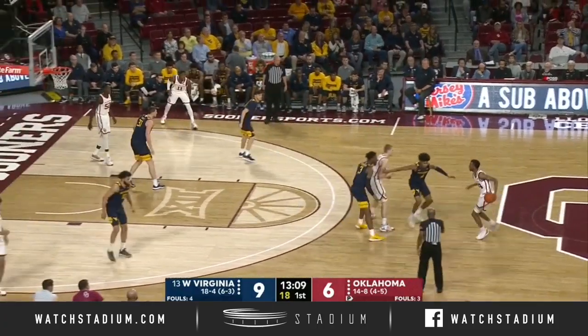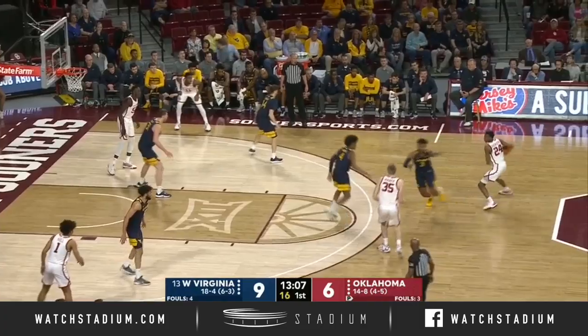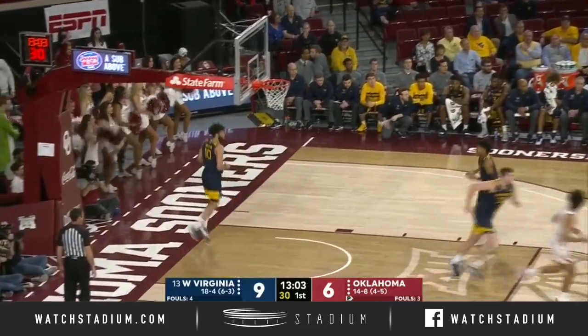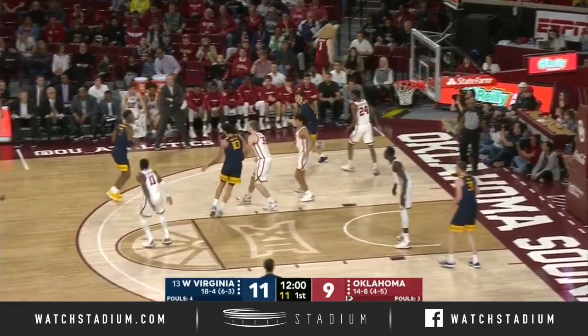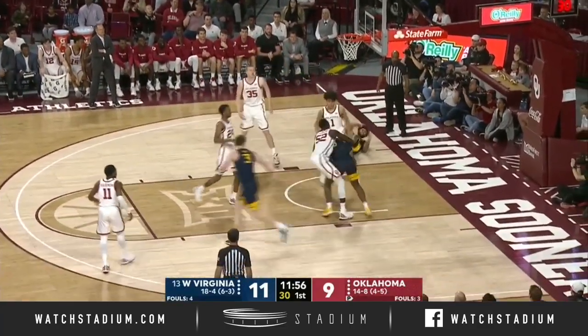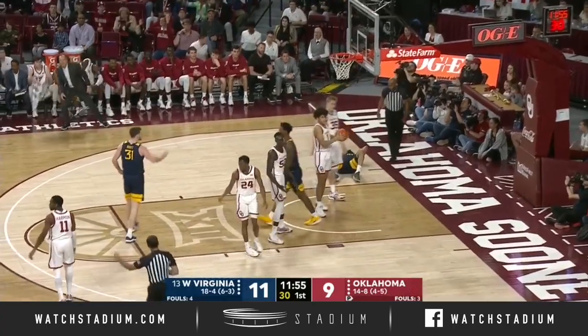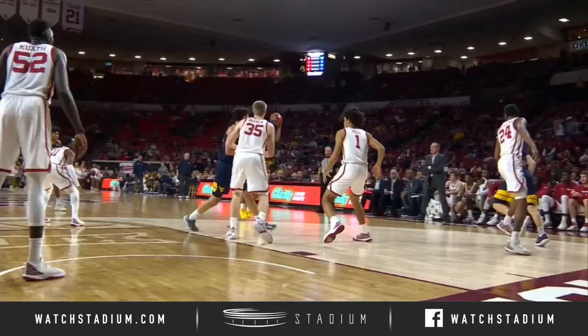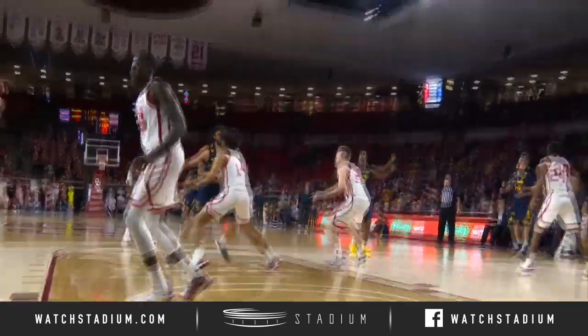He's got some pretty good energy, doesn't he? Here's Bien-Ami running the point now, Jamal Bien-Ami. There's a boy — a miss from three. Got his own miss, got it in, and draws the foul. Minya has a four-point lead on the road here in Norman.